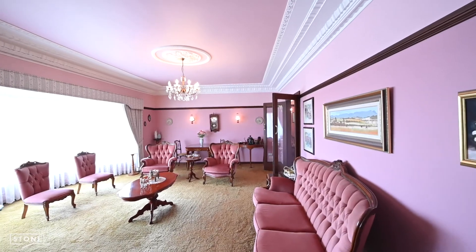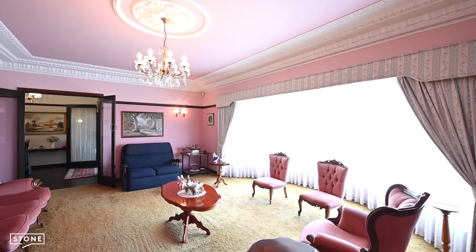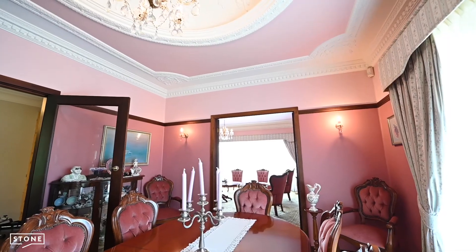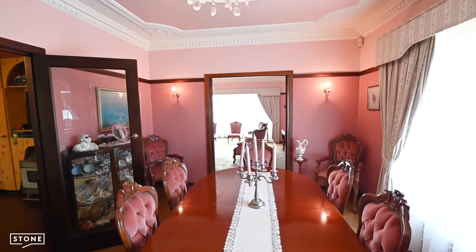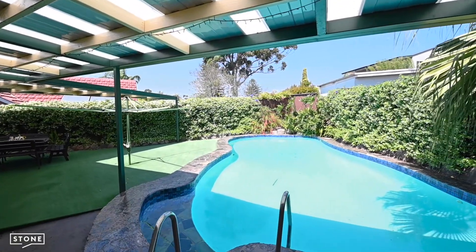This romantic 1950s home has hardwood timber floorboards underneath the carpet, and if you change the pink walls to white, imagine how this grand living room with bay window and views will transform. The quality speaks for itself with three bedrooms, outdoor barbecue area and a swimming pool.